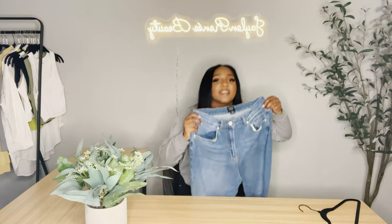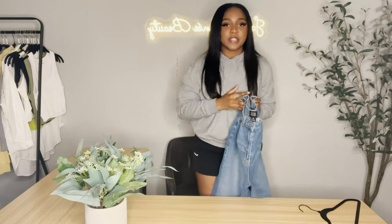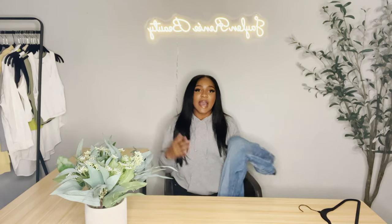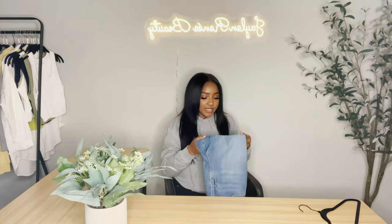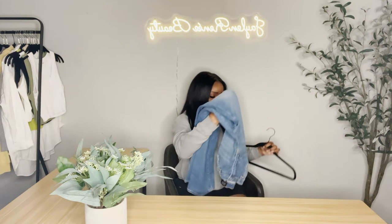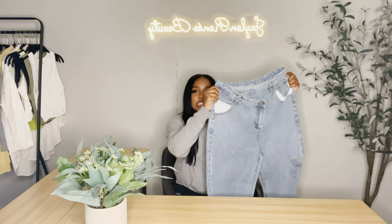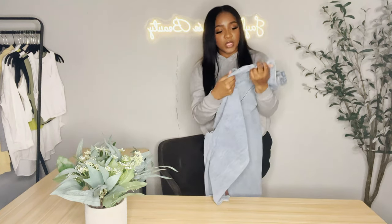If y'all follow me on Instagram y'all saw my picture with these jeans — they're so freaking cute. I love them so much. They're so comfortable. I never knew I needed a cute little loose pair of jeans. These are it — I purchased them from Urban Outfitters online.